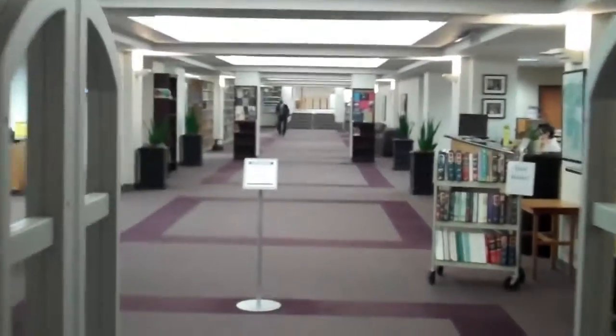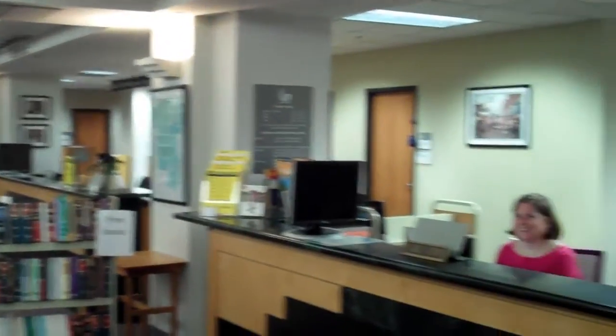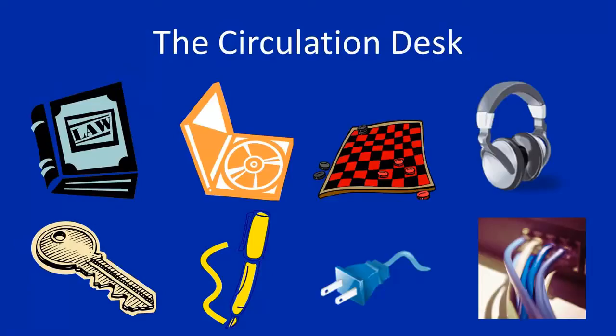When you first enter the library, you will notice two service desks on your right. The first desk is the Circulation Desk. Students can check out a number of items from the Circulation Desk, including course textbooks on reserves, topical audio CDs, board games, headphones, study room keys, dry erase markers, power cords for laptops, phones, tablets, iPods, and ethernet cables for accessing the campus network.